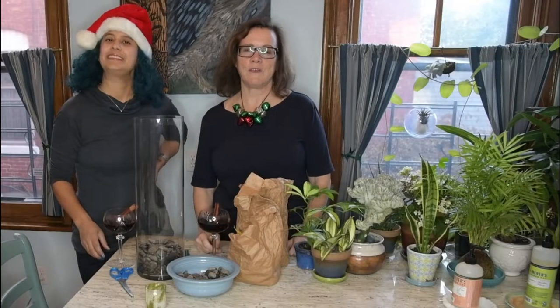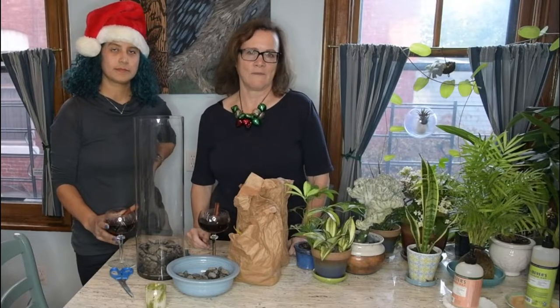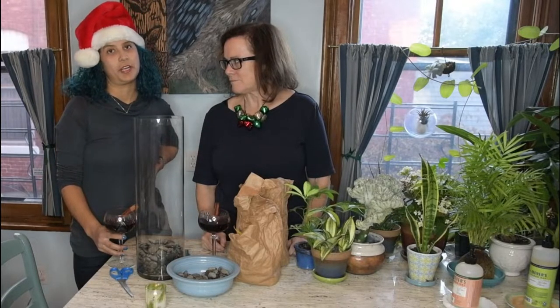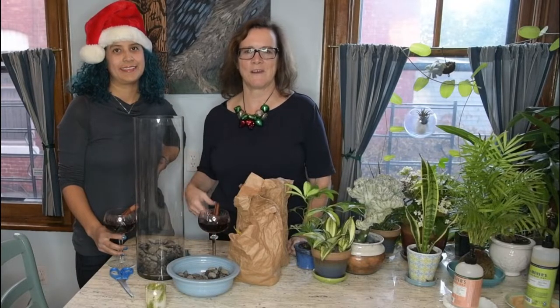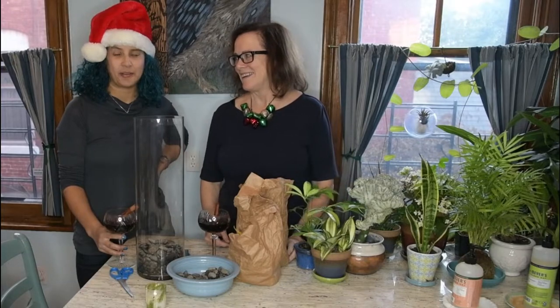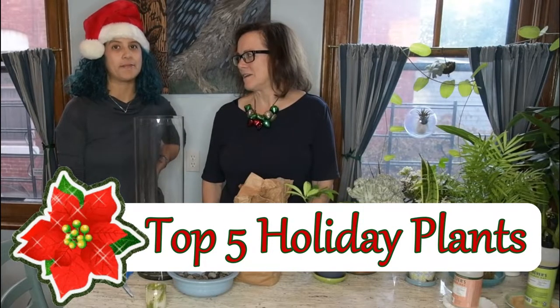We're doing mulled wine because that would be something you would only have during the holidays, if at all. Based on a suggestion by a viewer, we are pairing drinks with our plants. Which means today we are talking about holiday plants and we're going to be going through the top five holiday plants.